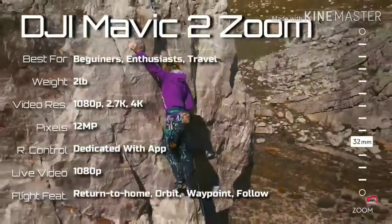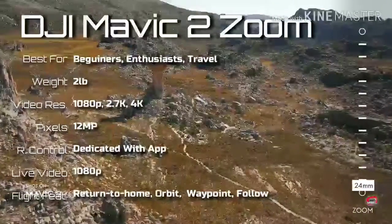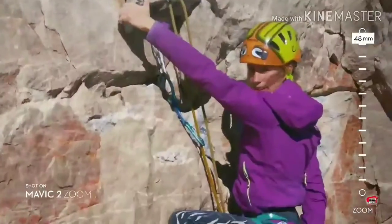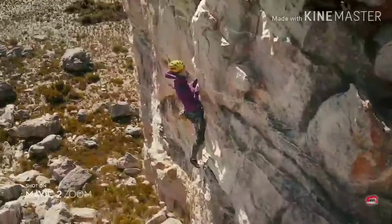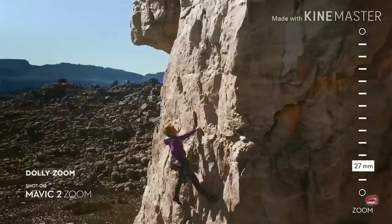The DJI Mavic 2 Zoom is a great option for enthusiast pilots. With its optical zoom lens, it sets itself apart from other drones. It is loaded with features, including obstacle avoidance and an excellent battery life. Let's get a little crazy and push that perspective — fly forward and zoom out at the same time. Nice! Dolly Zoom!